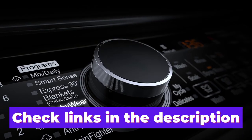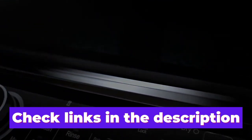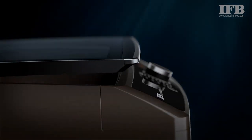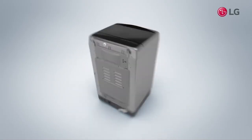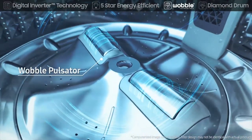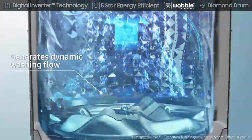I have provided links to the products mentioned in the description. Do comment if you have any questions related to buying a washing machine, and share with us which washing machine you are planning to buy or have already bought. Thank you for watching — if you found this video helpful, do like and share the video and hit the subscribe button. Hope to see you guys in the next video.